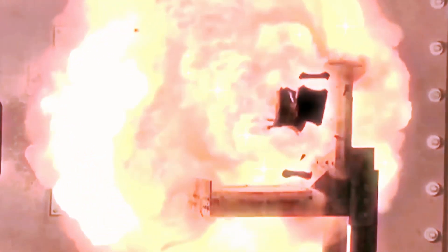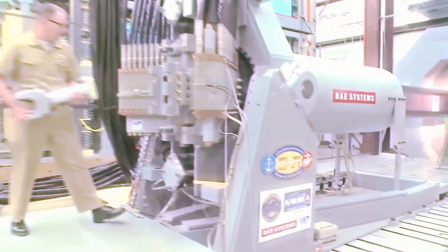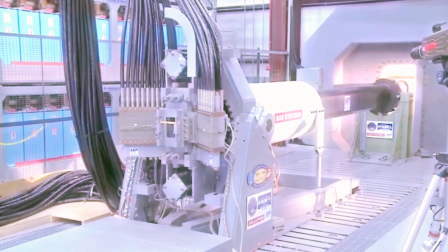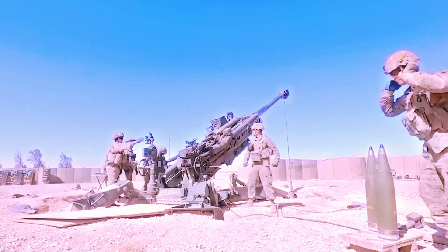From long-range missiles to close-in defense systems, the U.S. Navy has proven its ability to adapt to evolving threats, both emerging and traditional. Which of these systems impressed you the most? Let us know in the comments below.